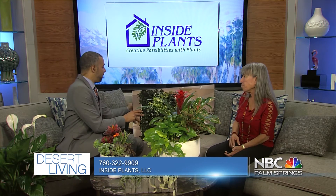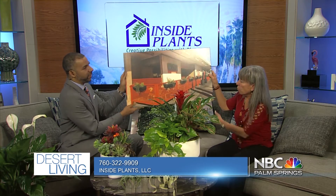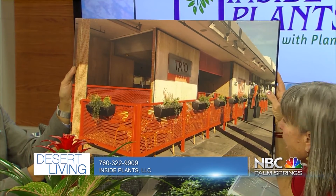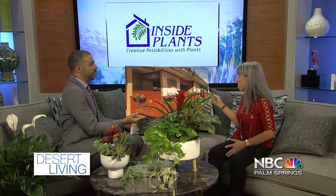So we were going to kind of hold off on these, but it looks like we've got some time. Is this what you did for TRIO? We did. We did some of their exterior plants out here because they wanted to warm up the outside of their area. Lots of clients here in the Coachella Valley. Where are you based? We are in Palm Springs.